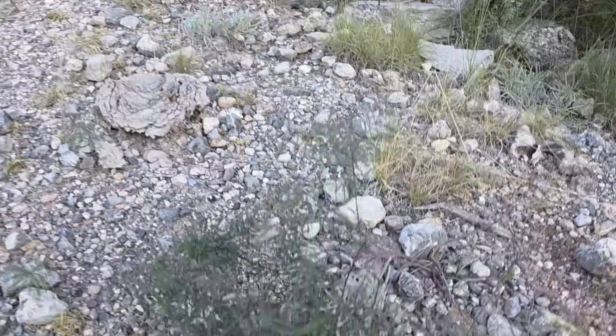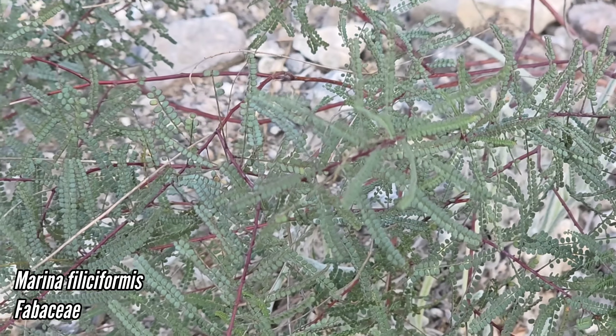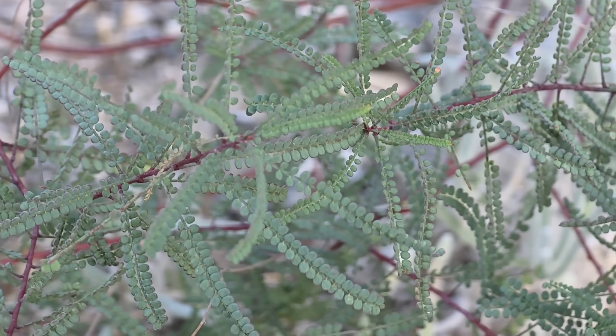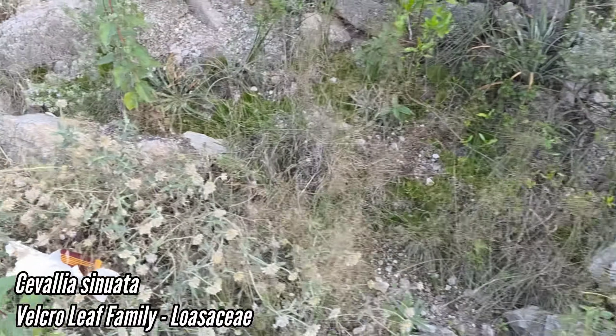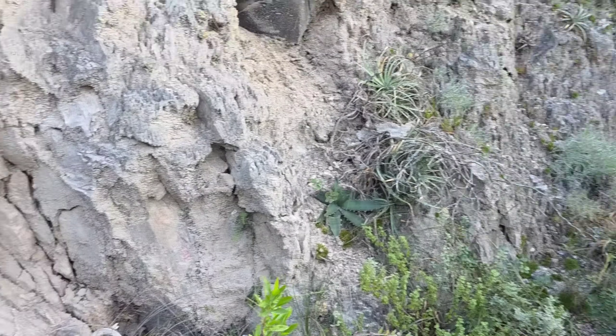Pinguicula gypsicola. And this is Marina philiformis - formerly in Dalea, just a year or two ago it got switched over to the genus Marina, which is also a legume and is related to Dalea. It smells really good. And of course we got Salvia sinuata. Looks like we got a Dodonaea as well, some cool agaves.